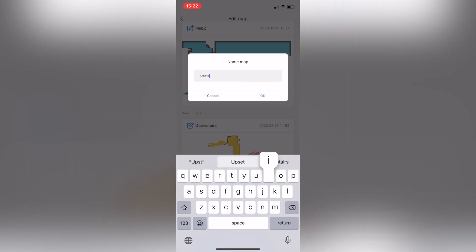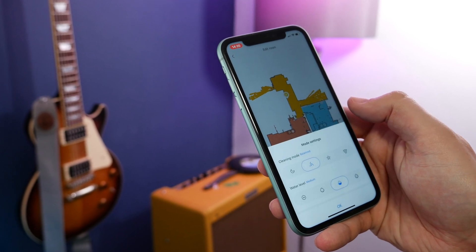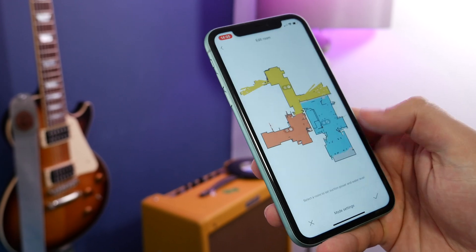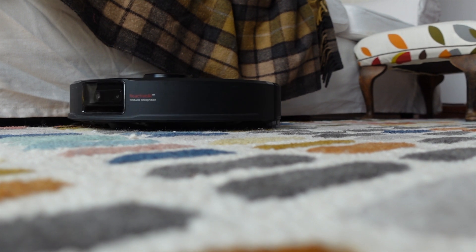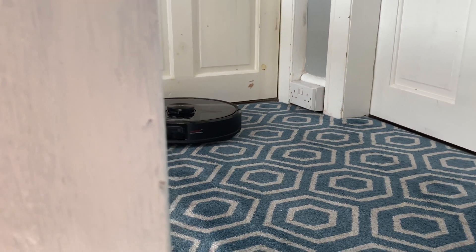You can also set individual cleaning programmes for each room. So if you want to up the vacuuming power in one room, or switch off the mopping function in one of the other rooms because it's carpeted, you can do that. Or even if there's just one small area within a room you don't want it to mop, you can enable a no-mop zone.